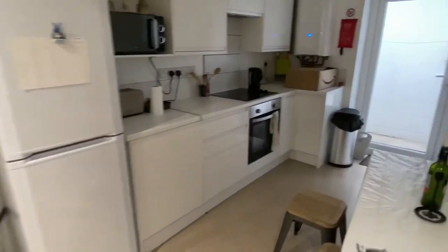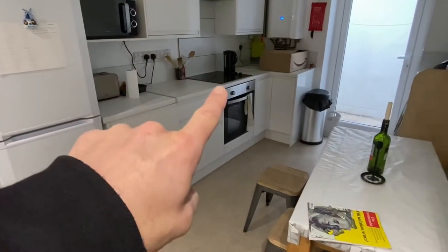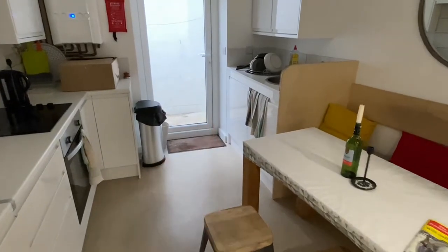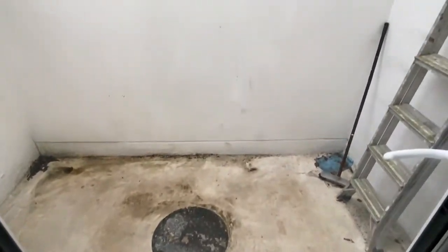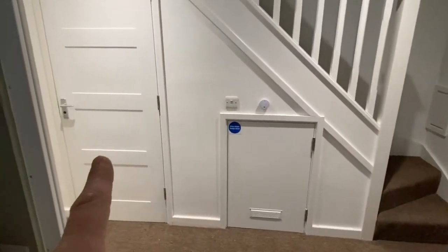Just moving through to the living area, and what we've got here is the kitchen which is really well equipped. You've got a fridge and freezer, halogen hob with an extractor fan, and then just over here there's a dishwasher. There's a small patio out the back, and just another angle of the living area.